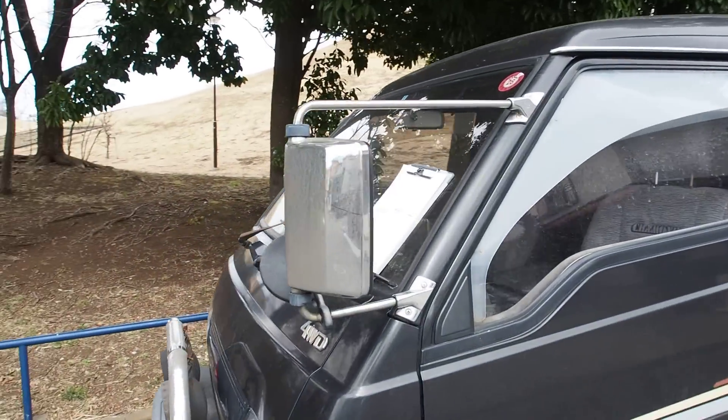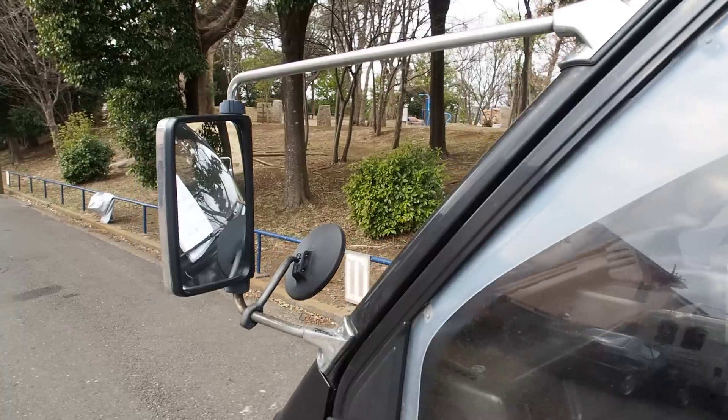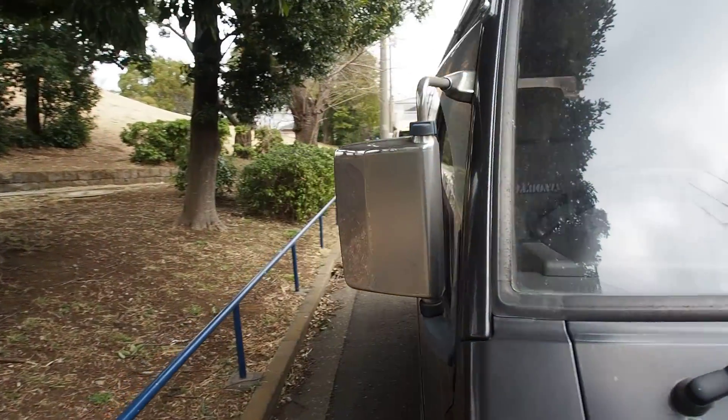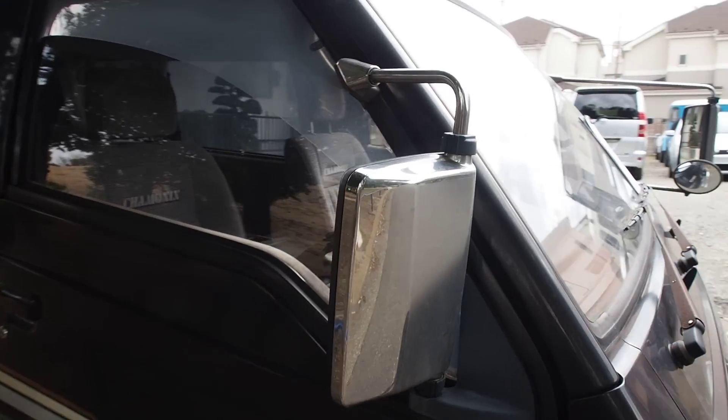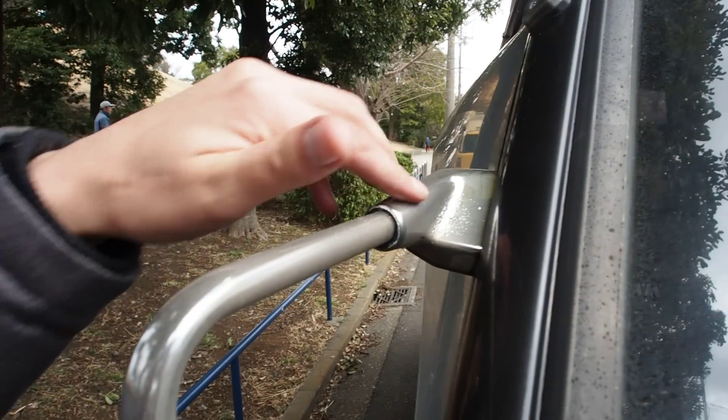This one comes with the large style mirrors with the front mirror. It also has the back mirror for backing up. There's a little bit of corrosion on the handles of these mirrors.